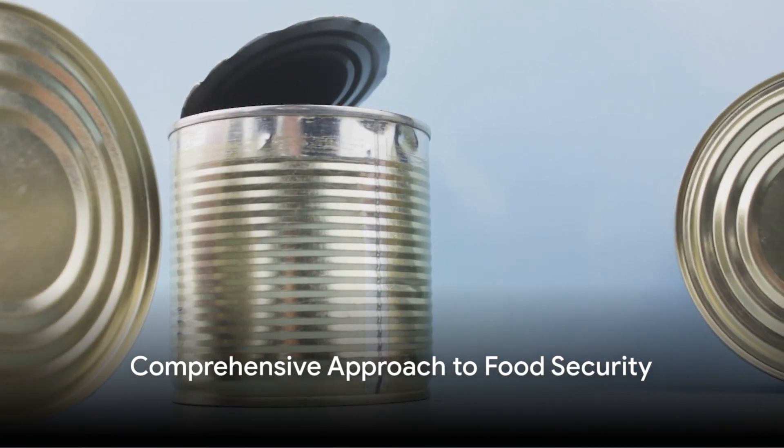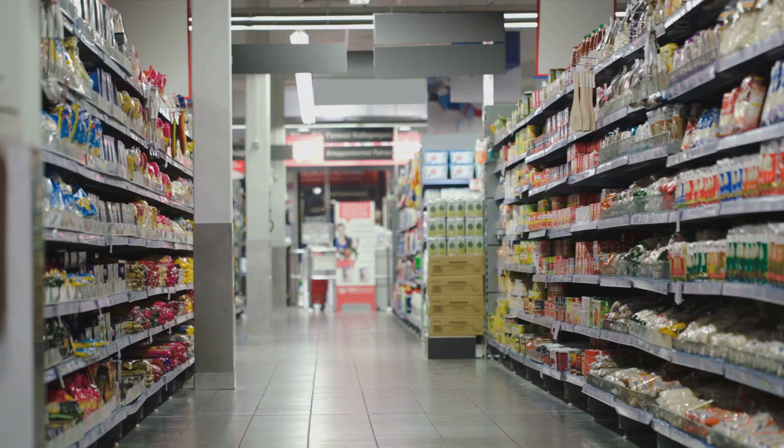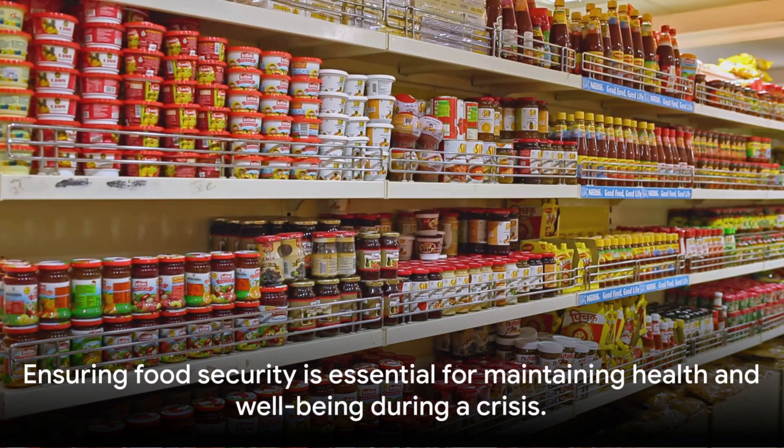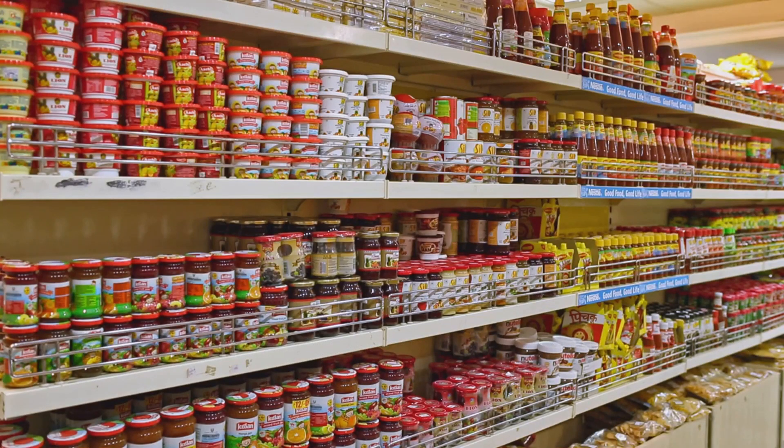In conclusion, ensuring food security when bugging in is not a one-step process. It requires a comprehensive approach that includes building a robust stockpile, understanding your nutritional needs, and incorporating sustainable practices for long-term resilience. Remember, in a crisis, food isn't just about survival — it's about maintaining your health and well-being too.